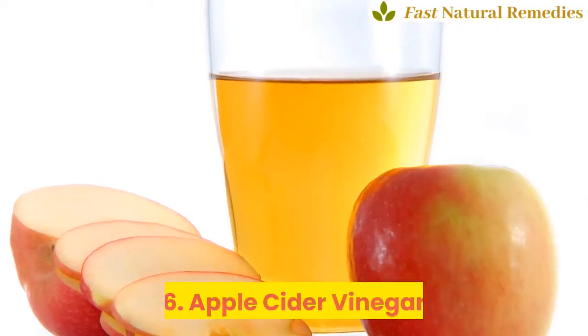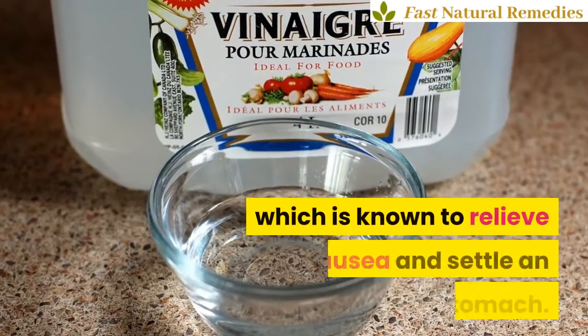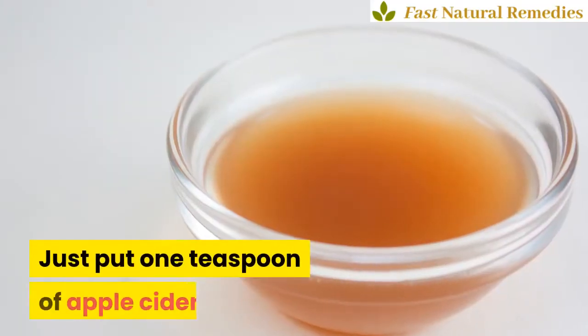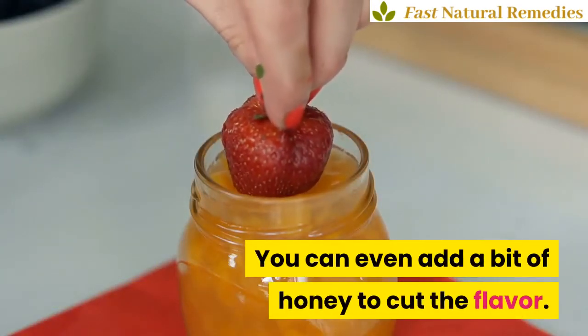6. Apple Cider Vinegar. Acidic substances like apple cider vinegar are rich in pectin concentration, which is known to relieve nausea and settle an upset stomach. Just put one teaspoon of apple cider vinegar in a glass of water and serve. You can even add a bit of honey to cut the flavor.